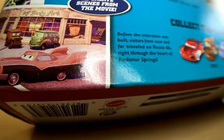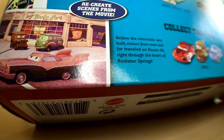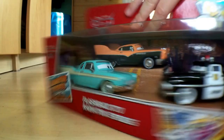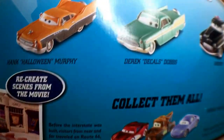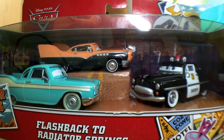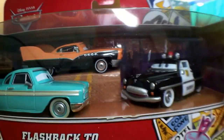On the back you can see Sarge and Mater have been talking long ago and they're still talking to each other — probably arguing — in this picture. And there's Hank Halloween Murphy in this picture as well. The orange on his die-cast might be a bit different, but the picture here has his colors a lot different than on the die-cast. The die-cast might be a little more peach or brighter.